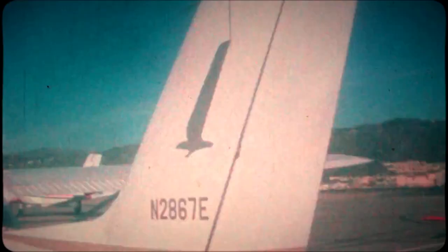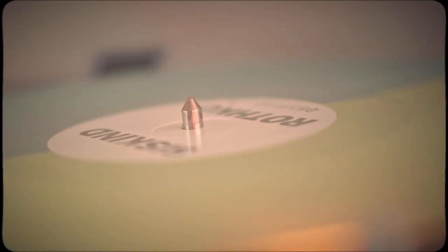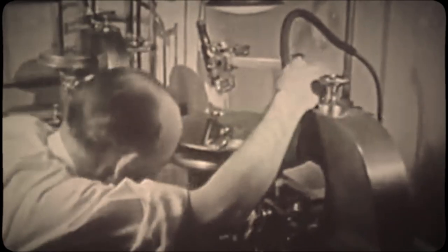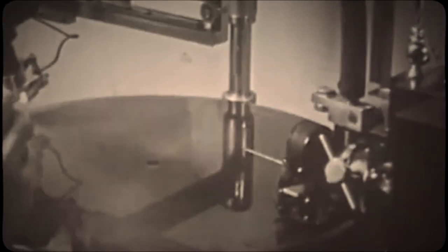The Cessna 172 is the vinyl LP of airplanes. Good design is forever. Everyone loves a good design, whether they actively think about design and consider it or not. The best designs are universally appreciated without having to talk about the design. It just is. It just works.